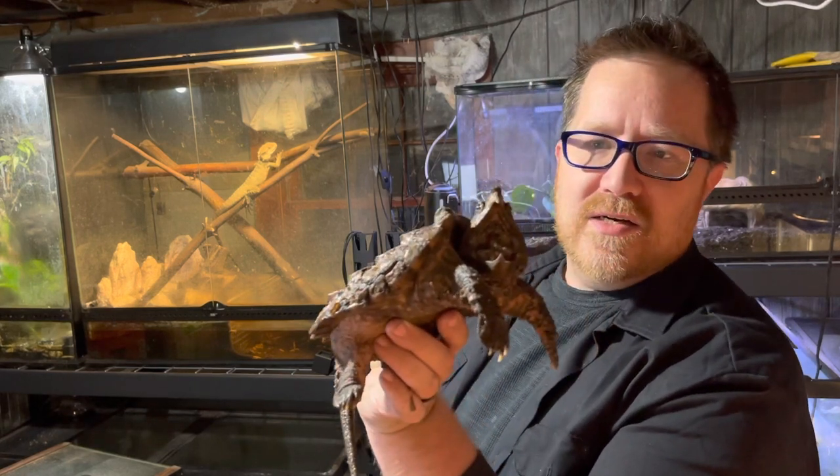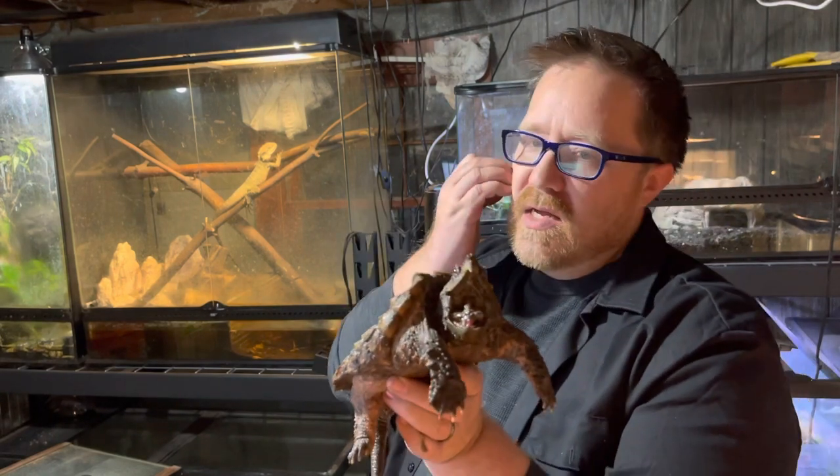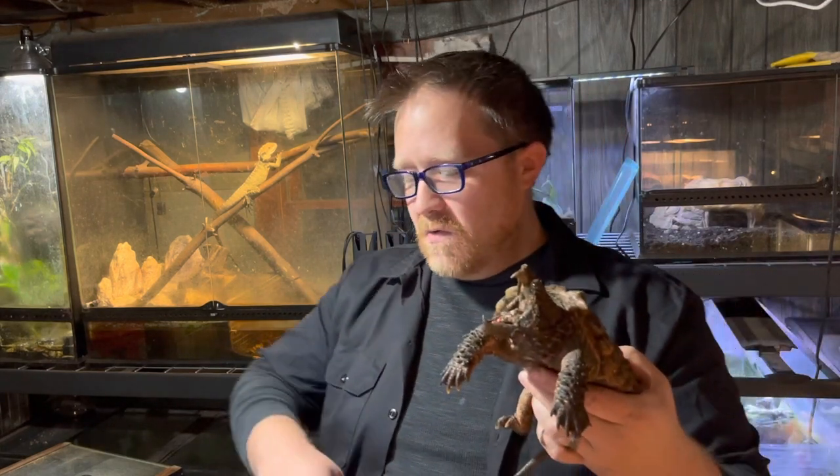So this is our alligator snapping turtle. If you have any questions or comments, throw them down below and let us know what you think. Check us out on our social media: Facebook at Reptile Haven Wildlife Center, Instagram at the Reptile Haven underscore Wildlife Center. You can also check us out on Patreon for exclusive content, early access to videos, and other cool merch. Hit the like button, subscribe, and we will see you tomorrow. Bye.